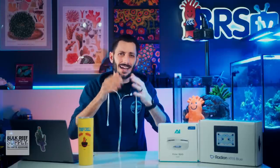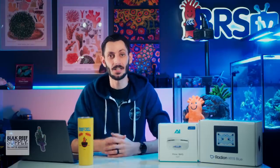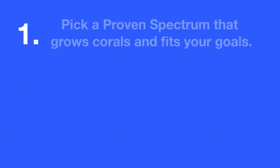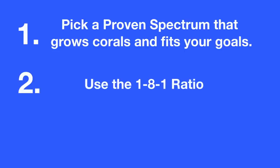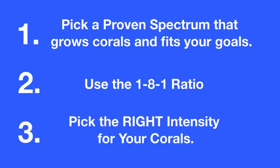So what should you do? What's the right move if you want to maximize your success with your corals? Keep things simple. There are three things you're going to want to do when setting up a light schedule for your reef tank: one, pick a proven spectrum that grows corals and fits your goals; two, use the 1-8-1 ratio; and three, pick the right intensity for your corals.